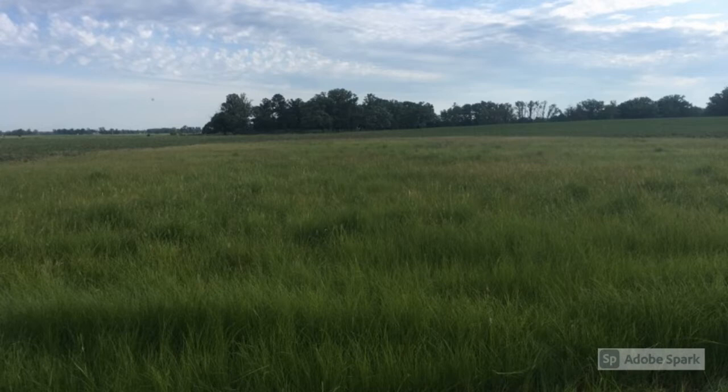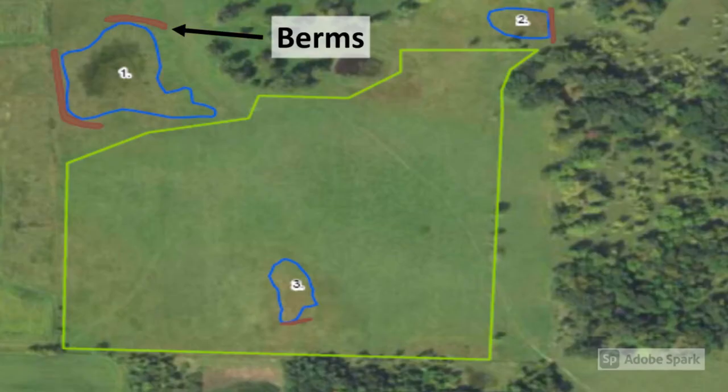Benton SWCD partnered with the U.S. Fish and Wildlife Service to work with Dean, who expressed interest in increasing wet area on his property. Berm structures, indicated by the red lines, were installed at three locations on his property in 2020. Together they will restore three acres of drained and degraded wetland habitat.